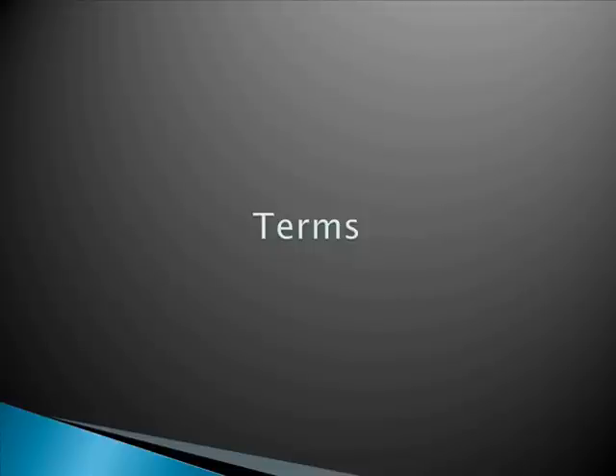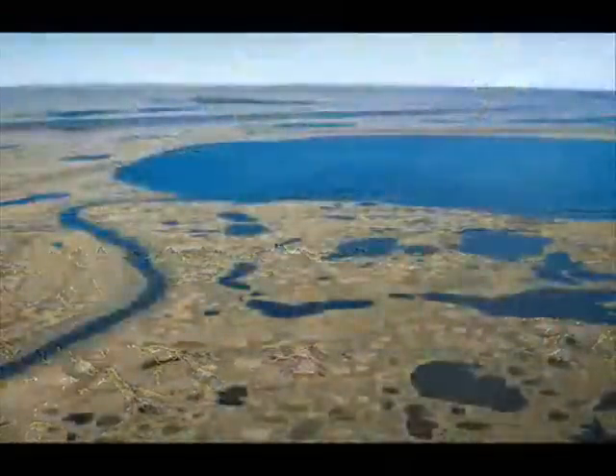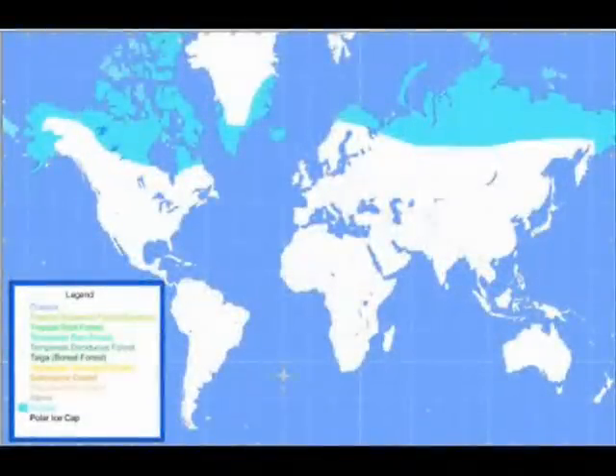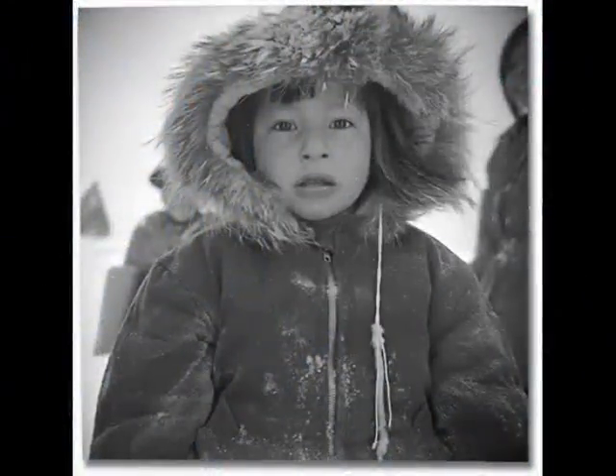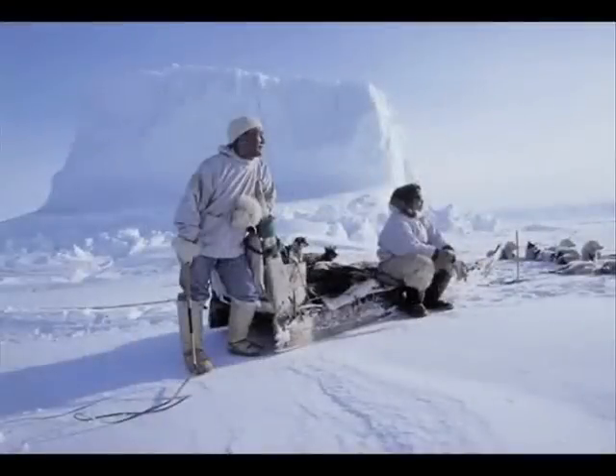Here are some terms. Tundra means treeless plain. Permafrost: a layer of frozen soil constantly covers the tundra. Arctic is defined as a desert area north of the 66th parallel. Eskimos are people that live in the arctic regions of North America and Asia. They're also known as Inuits.